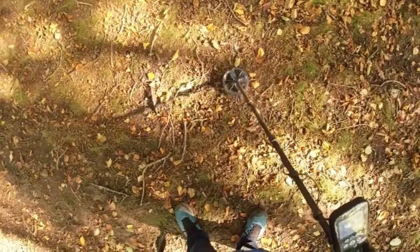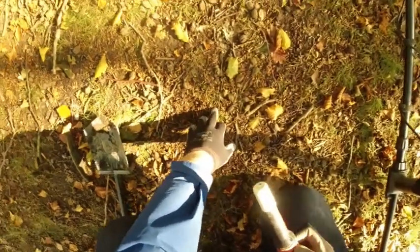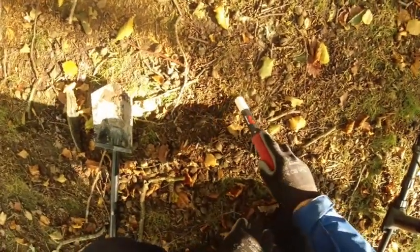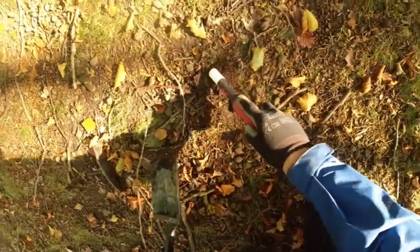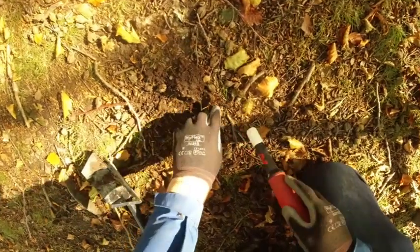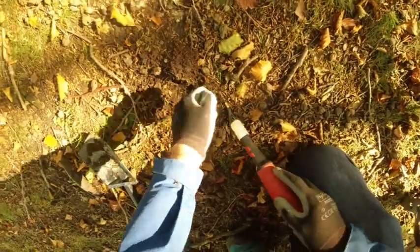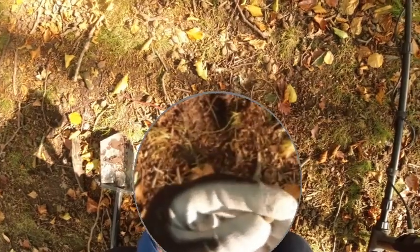It's a VDI number 11. Seems like it's really small, this one. I think it's an air rifle pellet, on the surface.